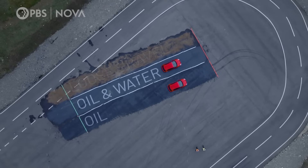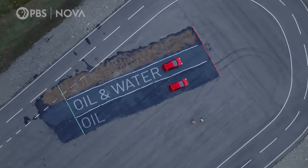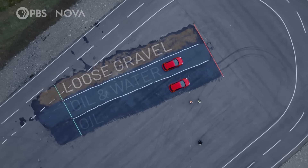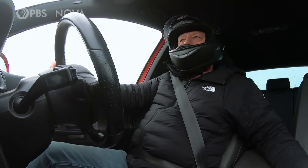Neither option has come anywhere close to providing the reduced friction the team needs, so they are now pinning all their hopes on the loose gravel. Paul lines up for the gravel test.